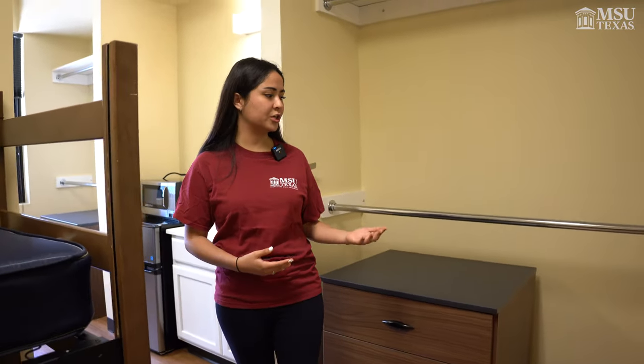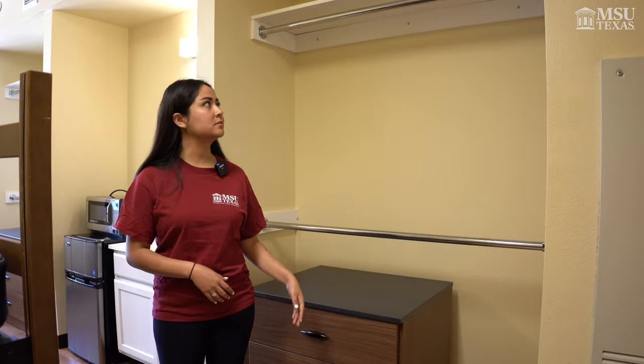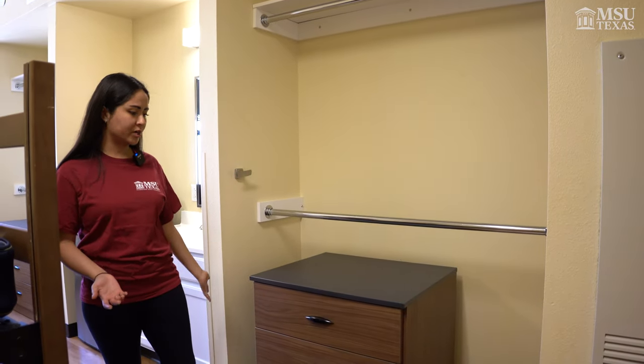Now let's talk about what you should and shouldn't bring to your dorm. One thing that you should bring would be extra storage and organizing furniture just to maximize the amount of things you can store in your room. Another thing: you cannot nail things on the wall here in Legacy. The only way you can put things up if you plan to decorate your walls is to use command strips or command hooks.